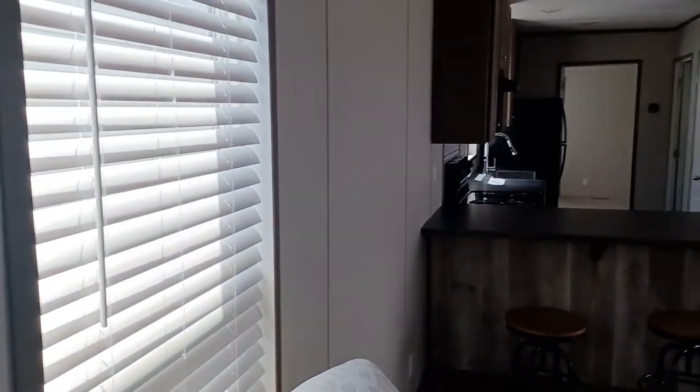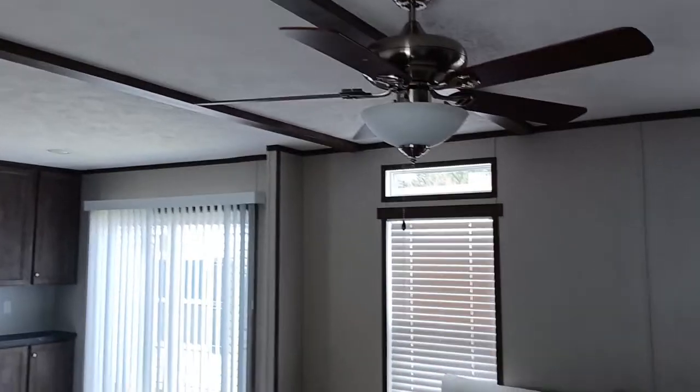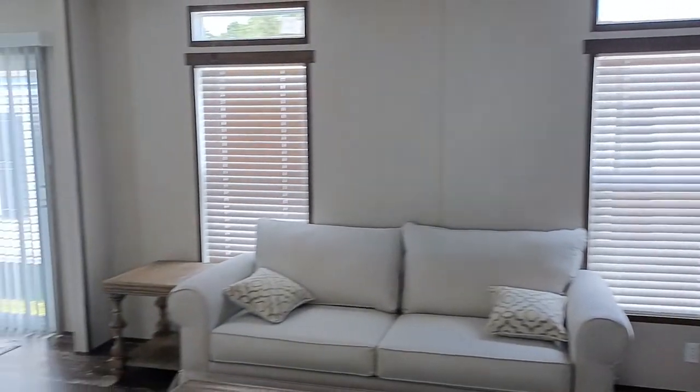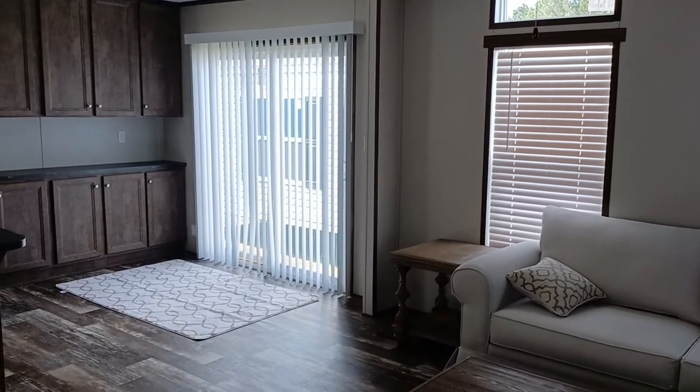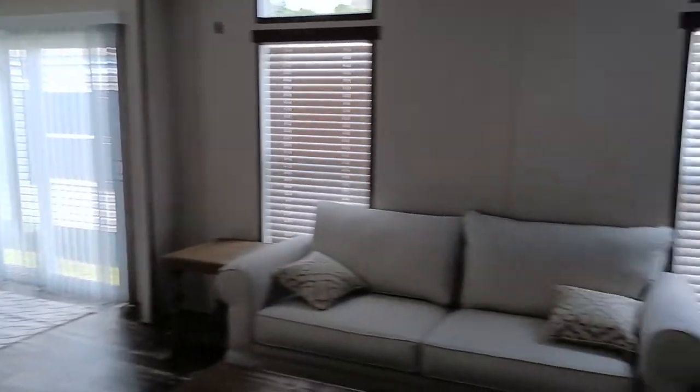Not too bad — got wooden beams in the ceiling here, guys. I like that ceiling fan, two nice windows on the side right there, and that's the sliding door right there in the kitchen area.